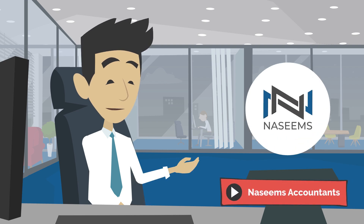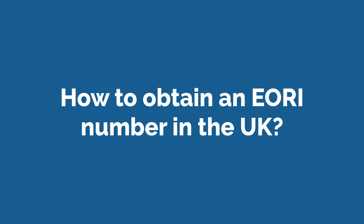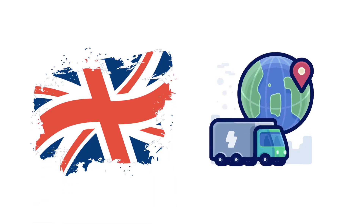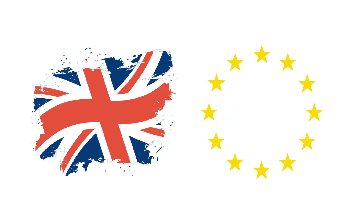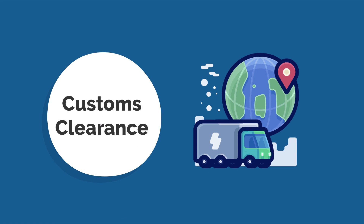Hello and welcome to the NACINE's Accountants YouTube channel. Today we are discussing how to obtain an EORI number in the UK. An EORI number, or Economic Operator Registration and Identification Number, is a unique number assigned by HM Revenue and Customs (HMRC) to businesses in the UK that trade with other countries within the European Union. It is required for customs clearance when importing or exporting goods.